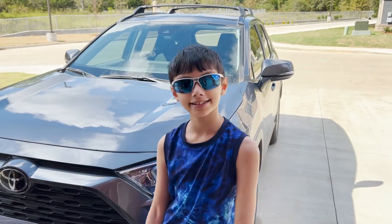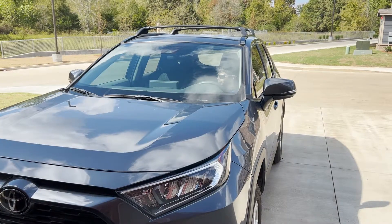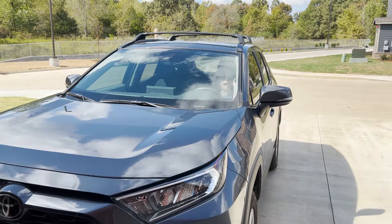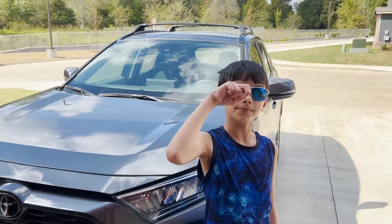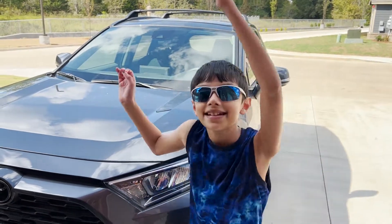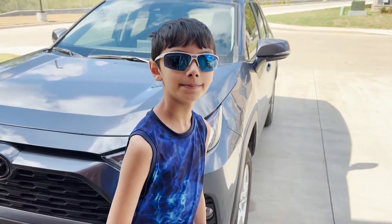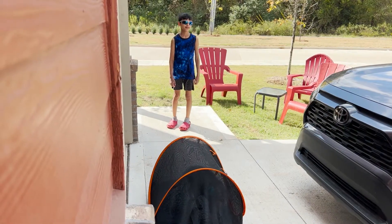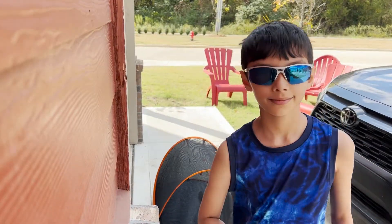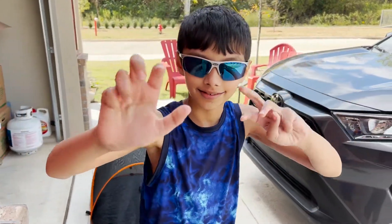We're going to be doing perfectly timed edits, outside edition. Watch. Boom! Alrighty! I'm back! So that's how you get in your car quickly if you lost your keys or something. Next clip. This is how you teleport in a really fun way. Kinda hurt. That's how you do it. Next clip.